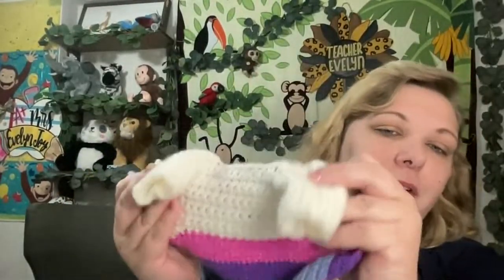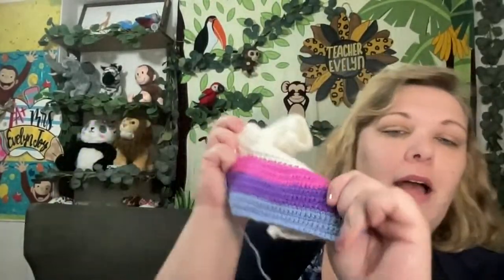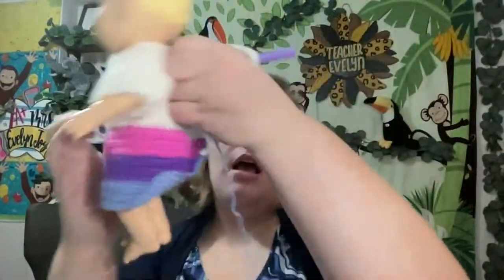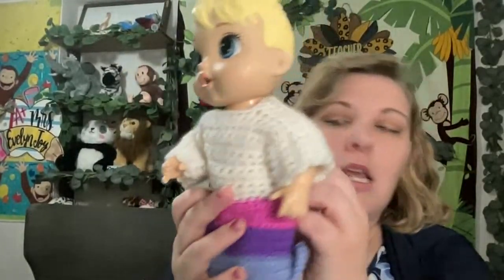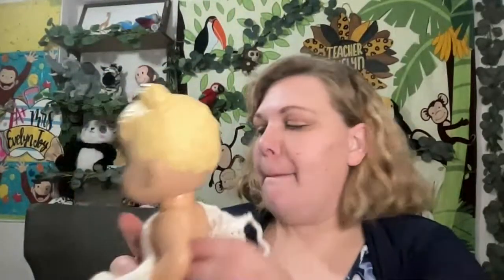So what I'm doing here — I did not crochet this shirt; this is a thrift store find. But I did crochet the pink, purple, and blue onto the bottom. I'm turning this shirt into a dress for this little dolly right here. So I'm going to put it on her and show you how it fits. I'm right now adding some crochet just a little bit to make it fit better and not be quite so tight, so she can easily slip it on. That's the plan for this cute little dolly.